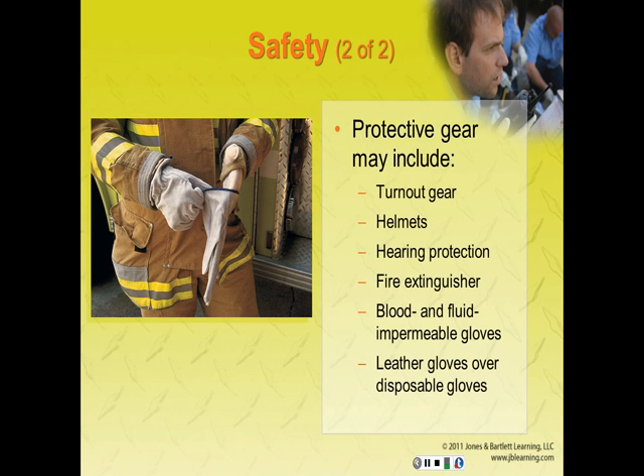The equipment you use and the gear you wear depends on the hazards you expect to encounter as well as what you observe during your scene size-up. This protective gear may include turnouts, helmets, hearing protection, a fire extinguisher, blood and fluid impermeable gloves, and leather gloves over your disposable gloves.